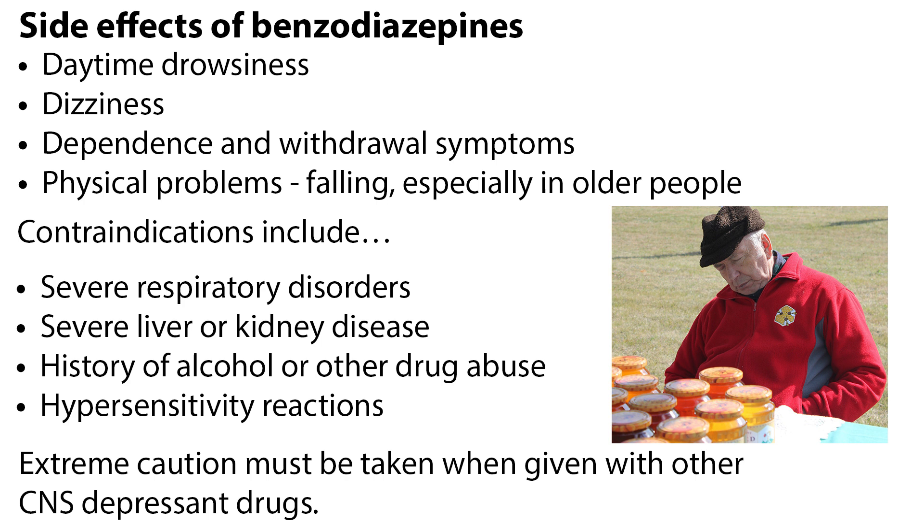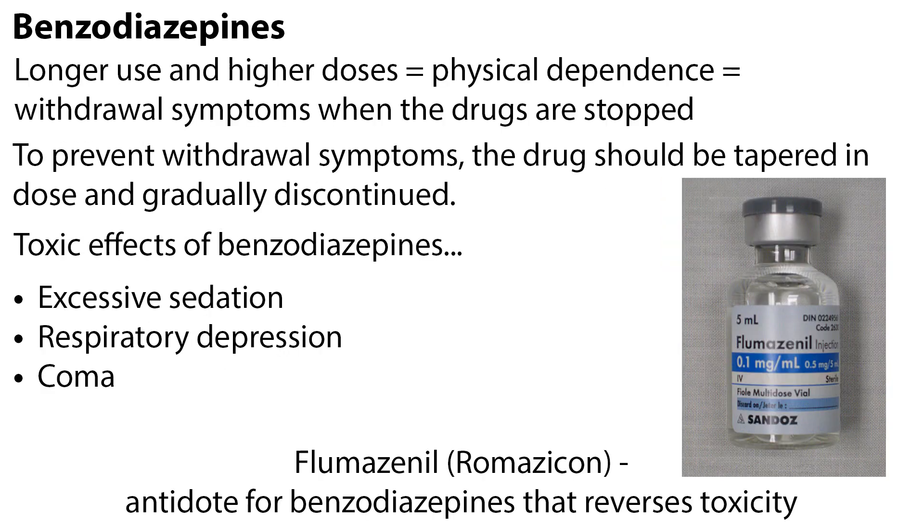Extreme caution must be taken when given with other CNS-depressant drugs. With longer use and higher doses, physical dependence on benzodiazepines develops, indicated by withdrawal symptoms when the drugs are stopped. To prevent withdrawal symptoms, the drug should be tapered and gradually discontinued. Toxic effects of benzodiazepines include excessive sedation, respiratory depression, and coma. Flumazenil, or Romazicon, is an antidote for benzodiazepines that reverses toxicity.